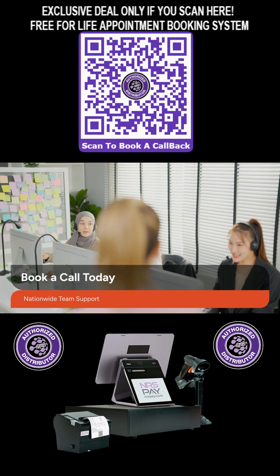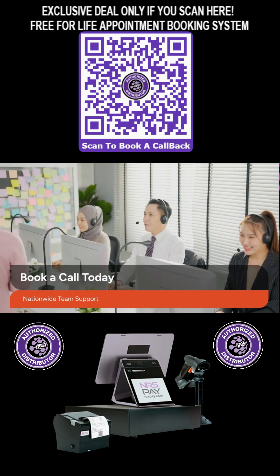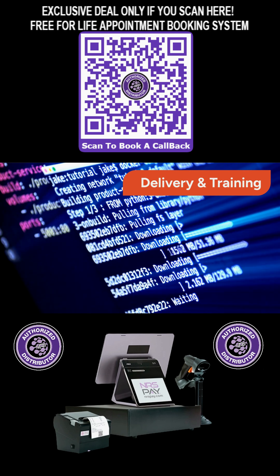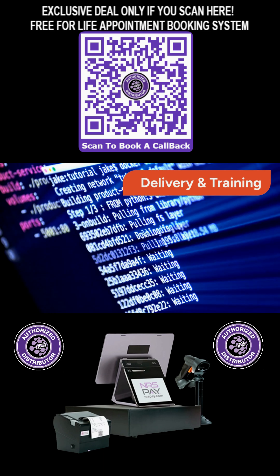Book a no-obligation call with Brian Holland's Nationwide Salon POS team to start your order. We ensure fast delivery, complete system programming, and thorough training so you can hit the ground running with confidence.